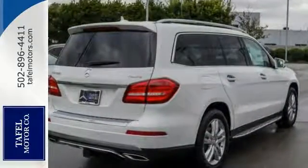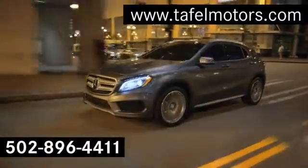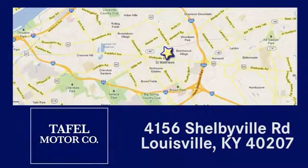Come see us today. Visit us online at taffelmotors.com. Call or stop in at 4156 Shelbyville Road in Louisville. A memorable experience awaits.